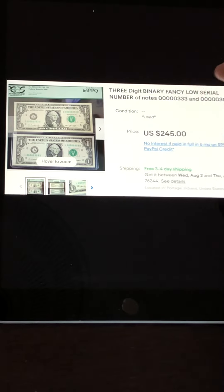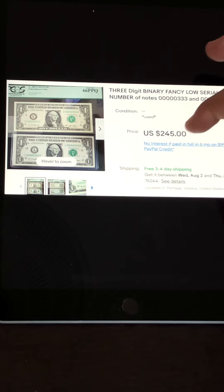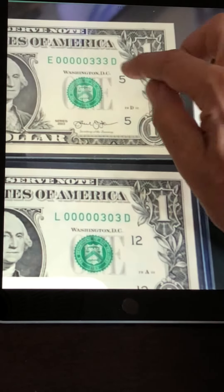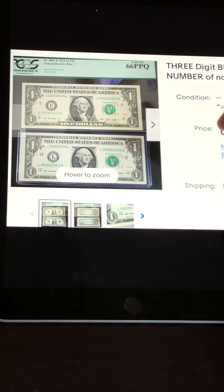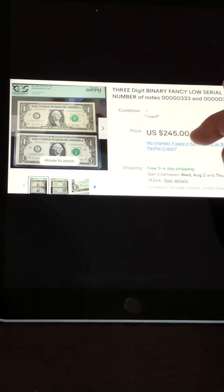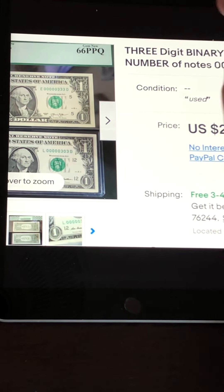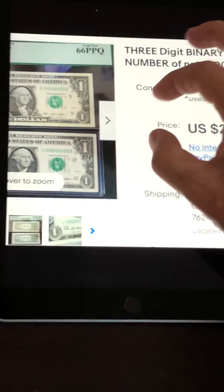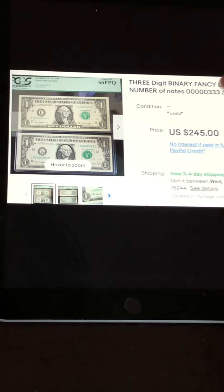I don't normally show graded notes, but this goes to show you: these two notes are also low serial numbers — serial number 33 and serial number 303. They are also binaries and there is very high demand for these in both ungraded and graded condition. These two together sold for $245. They were graded 66 out of 70 — a pretty high grade. A 67 or 68 would sell for even more, but this was a very nice sale at almost $250.